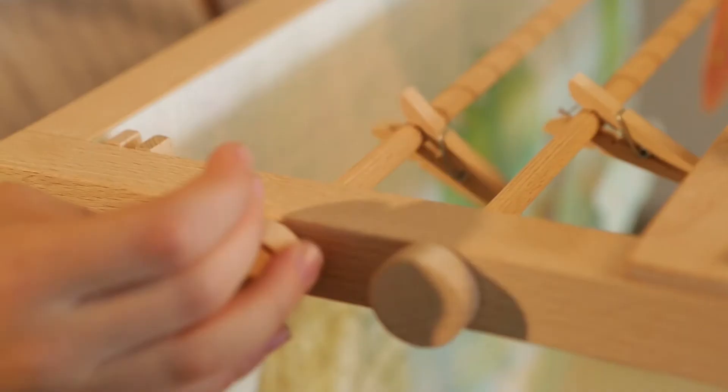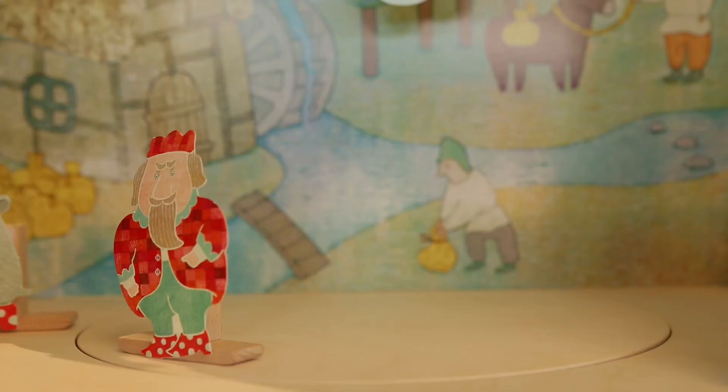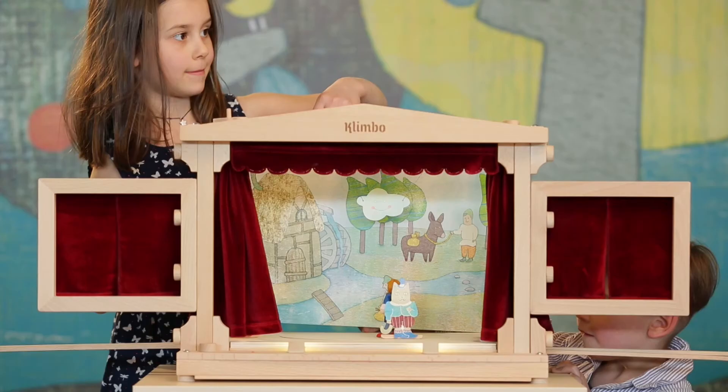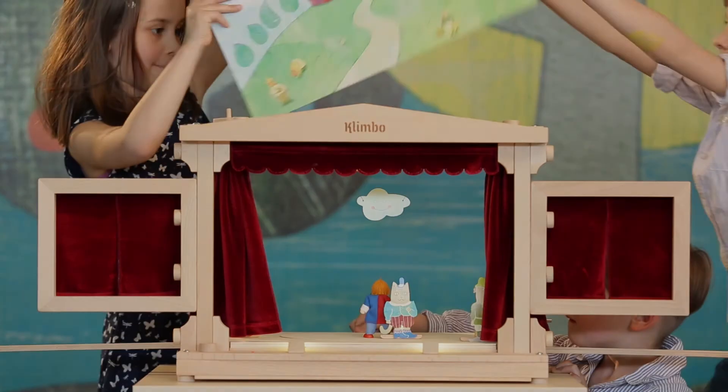It's getting late. The sun sets and the moon rises. The stage machinery will help us. Not many theatres around the world have a rotating stage, and it is extremely easy to move from one scene to another.